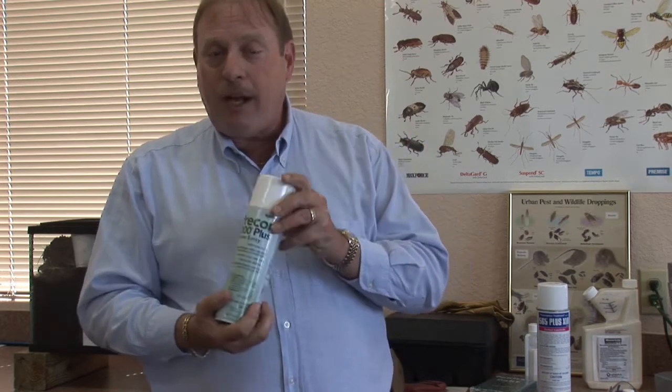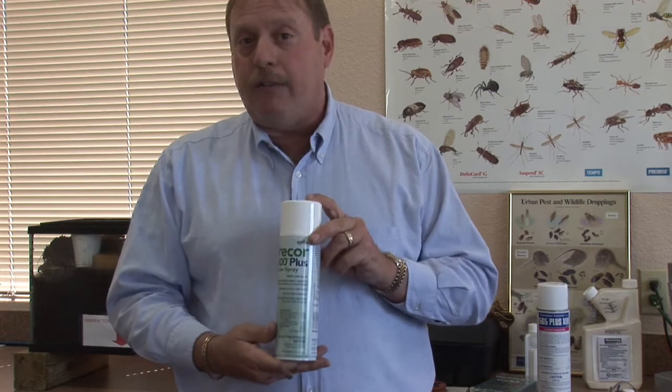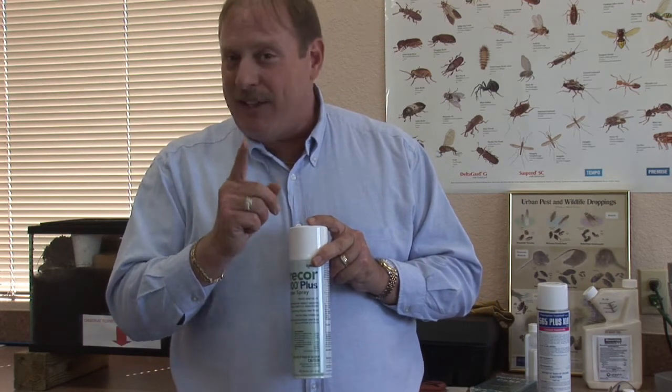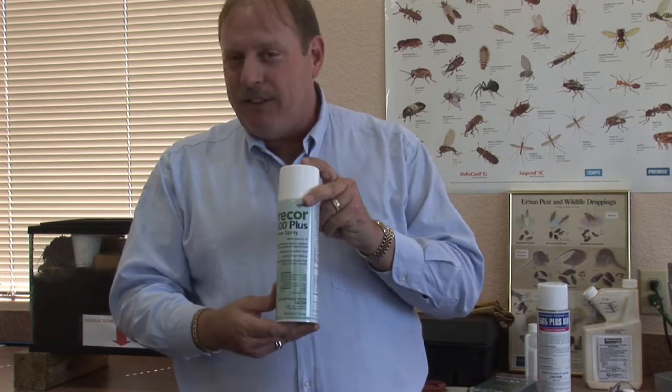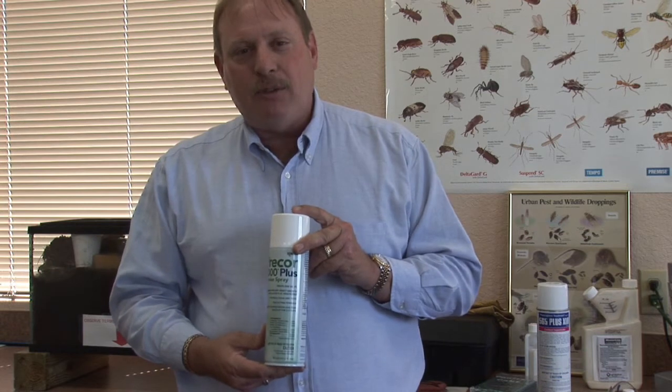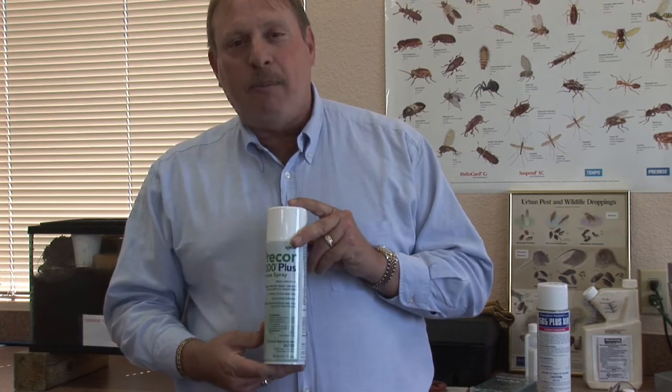So all of these products are very good, very easy to use, and very effective. Don't forget, vacuuming will get rid of 95% of them, and the balance of the fleas — use the chemical products, or have a professional treat it. I'm Mark Govan with ABC Pest Control in Largo, Florida, hoping you have a pest-free day.